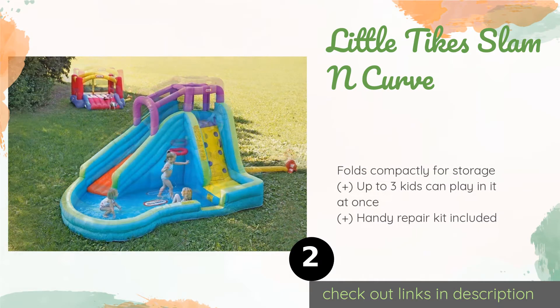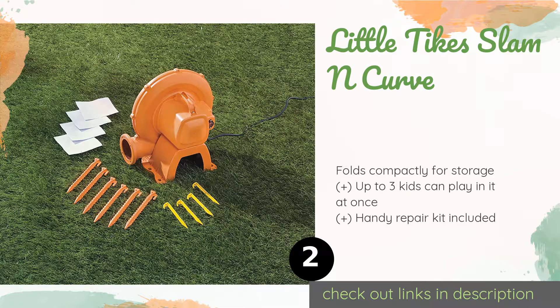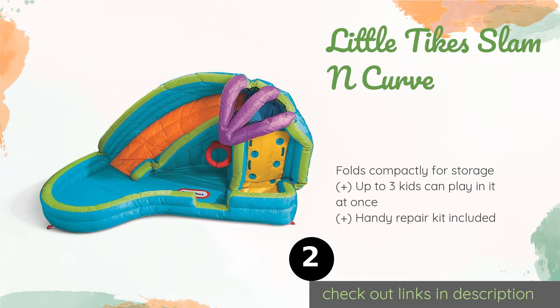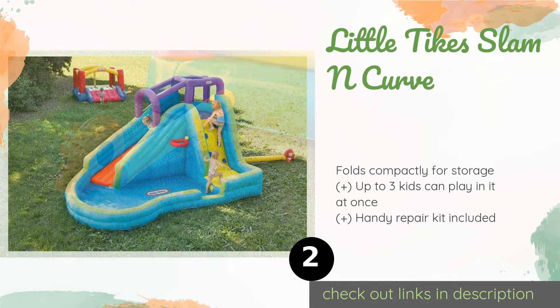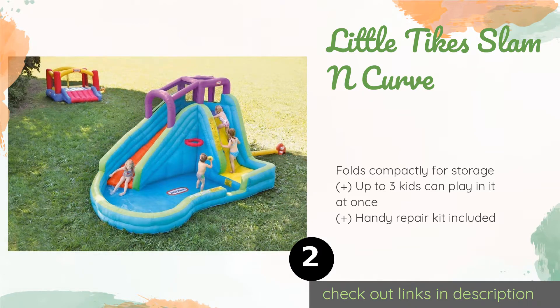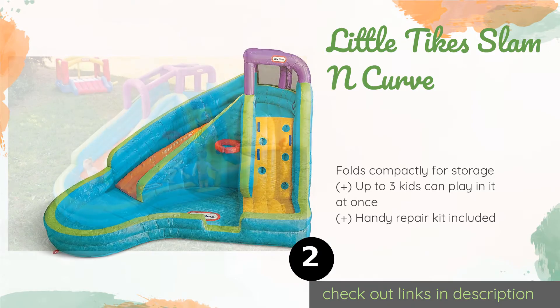Number two is the Little Tikes Slam and Curve. Cavort and splash all summer long with the Little Tikes Slam and Curve. The miniature basketball hoop provides an extra playtime activity, and a section of the wall is shorter than the rest, allowing easy access for small tots. This product is available on Amazon for $297.